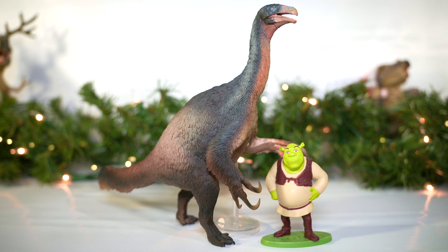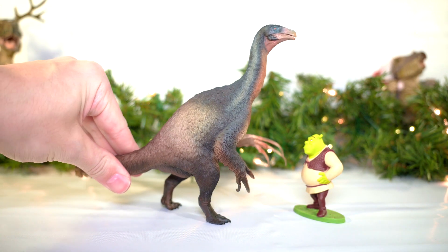Oh, hello there! Wait a minute — what are you doing here, 1:35 scale Shrek? Gingy isn't 1:35 scale, you get right out of here with that.